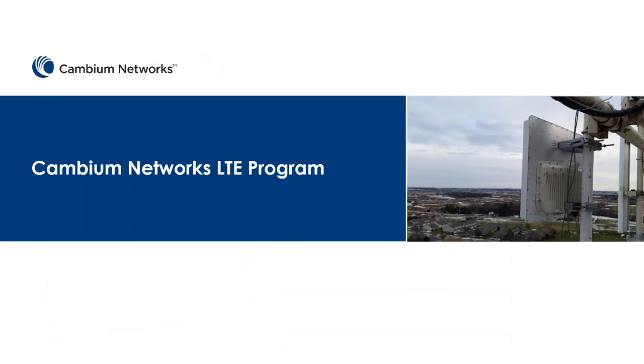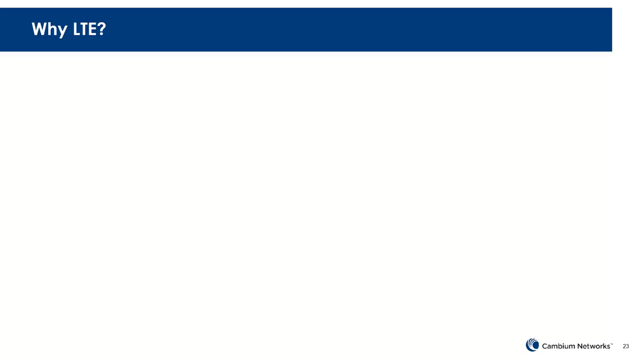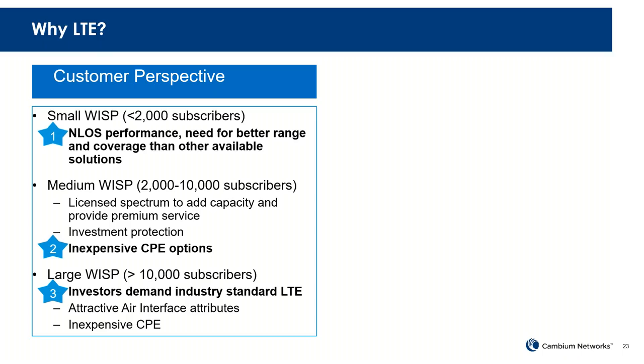The reason we are going into the LTE game — and probably the reason you're on this webinar — is that we are launching a product in the LTE space. Cambium is getting into LTE. Why? If you're a small WISP, you really need that coverage. The number one reason folks utilize LTE is because it does really well with range and coverage. A lot of the techniques built into the chipset — OFDMA, sub-channelization, resource blocks — really lend it well to be a great tool for range and coverage.